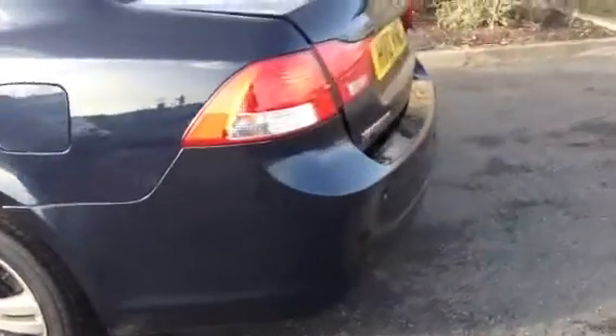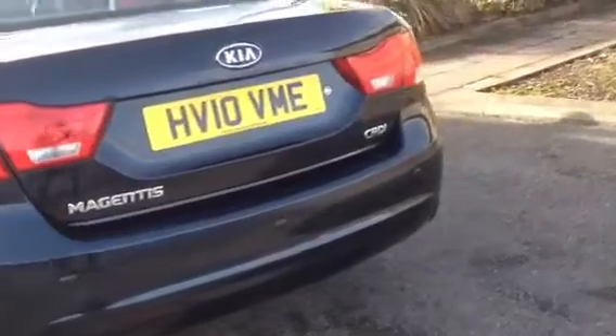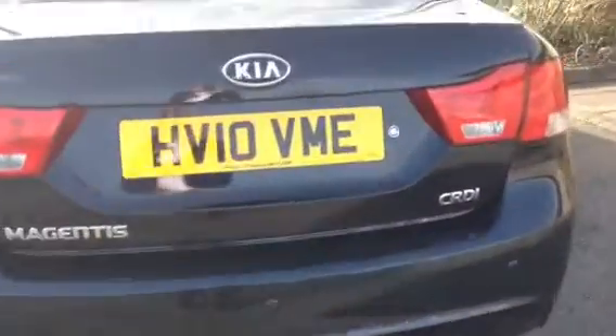Going round to the back of the car now. The car also comes with reverse parking sensors. Having a quick look into the boot, you can see the car has an extremely spacious boot with room in there for lots of storage.